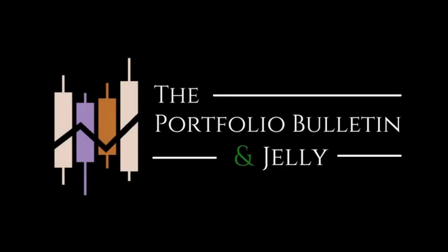If you like investing and making money, definitely like and subscribe. I make videos like this and portfolio overviews every single week, so make sure you hit the bell so you don't miss out on any future content. Welcome to the Portfolio Bulletin — let's get started.